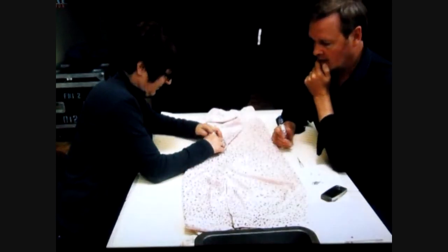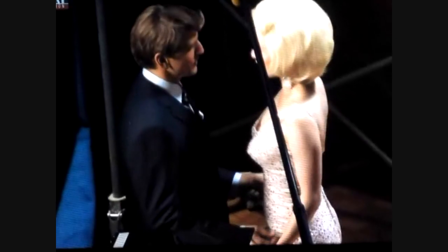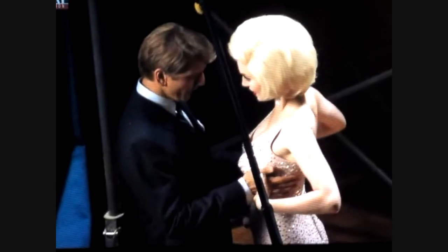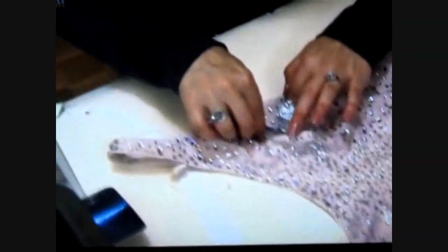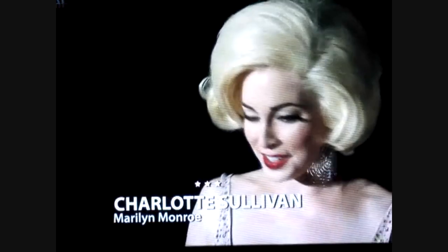It was a sensation at the time because it was almost like an invisible kind of dress that was completely covered in sparkling stones. They call you in and there are a couple pieces of silk and they sew you in. The next time you come in there's added fabric, and then the next time you come in there are beads all over the place.